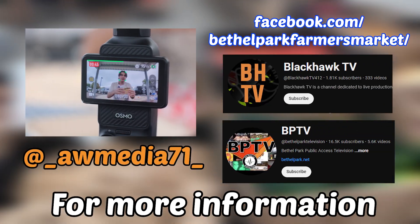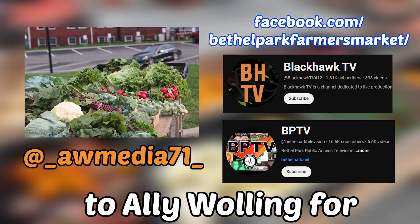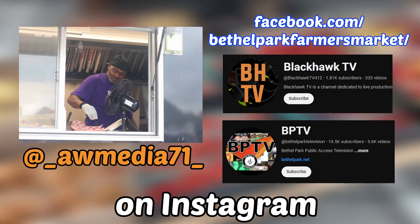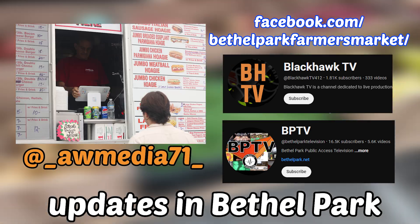For more information on No Cook Tuesday, be sure to visit the Bethel Park Farmers Market Facebook page for updates. A special thanks to Allie Wolling for taking the photos used in the making of this video — be sure to follow her at awwmedia71 on Instagram. Also make sure you subscribe to Black Hawk TV and BP TV for more updates in Bethel Park.